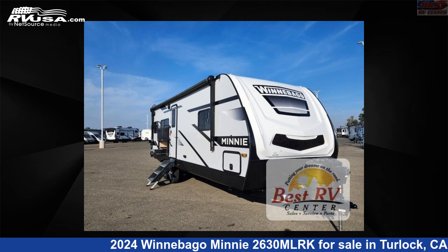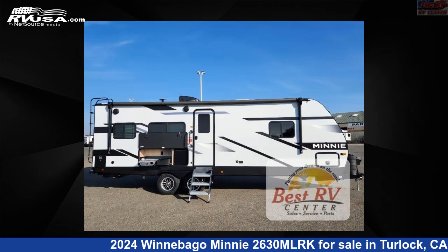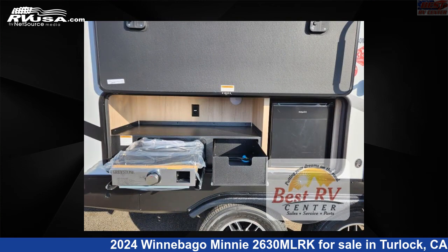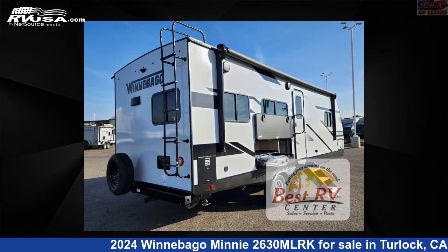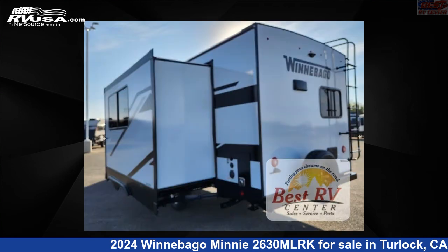This 2024 Winnebago Mini 2630MLRK is a travel trailer RV. It is located in Turlock, California, 95382 and is offered for sale by Best RV Center. Click the link in the video description to visit RVUSA.com and see more photos as well as the current price.